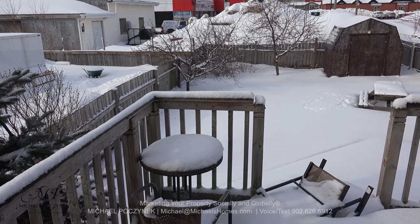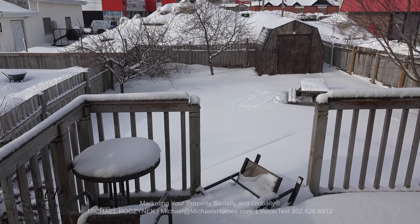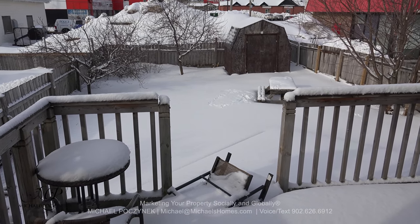Going out through the back door, we have a large elevated deck, a shed and a decent sized backyard.